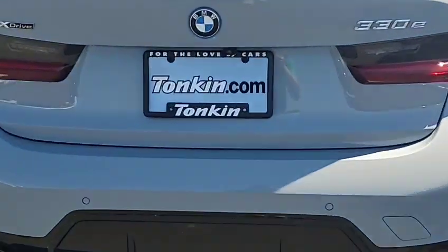Well, thanks for watching the video on the BMW. Again, my name's David, Tonkin Hillsboro Chrysler Jeep Dodge. We have it plugged into the level two charger. These cars are nice. Thanks again — we'll talk to you soon. You can find us at Tonkin.com.